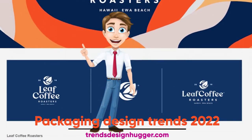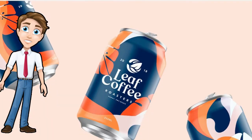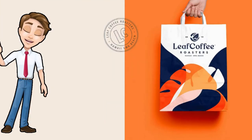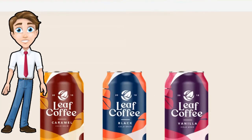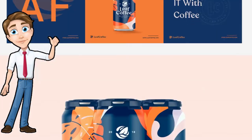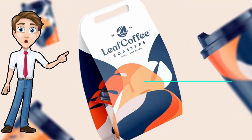Packaging Design Trends 2022. I'm certain that the year 2021 will bring about major changes in everyone's lifestyle, business strategy, and personal feelings. The epidemic forced companies to rethink their positioning, brand message, and fundamental values.